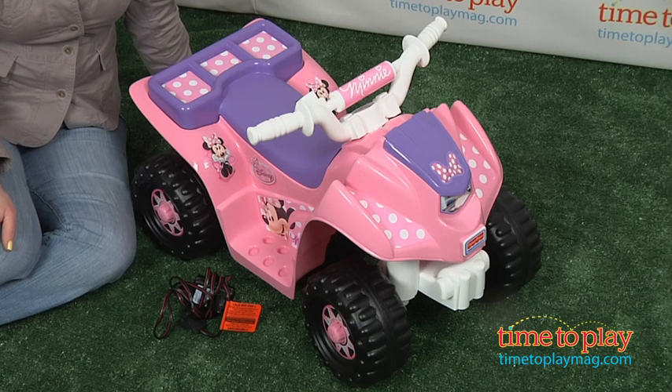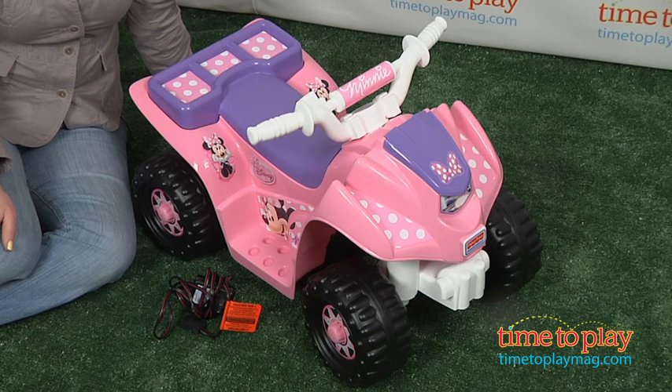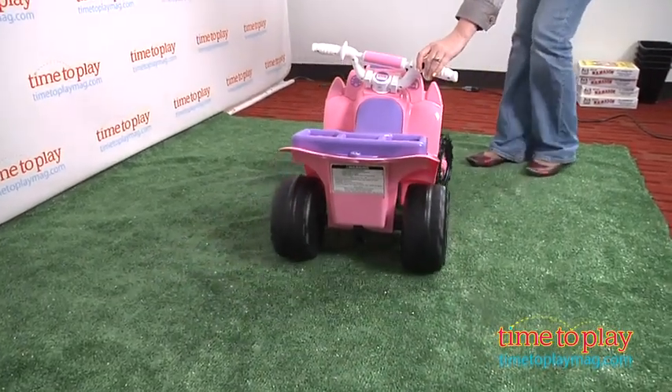With this vehicle, Minnie Mouse fans ages 12 to 36 months can feel like grown-ups driving in their own four-wheeler. It's easy for kids to ride and it's just a fun way for kids to engage with a favorite character.